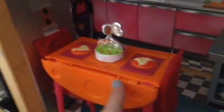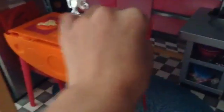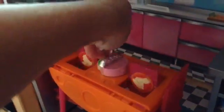Here I have this Barbie table which flips out, has these chairs, and you can turn it to different meals. Also, lastly, we have the elevator which moves up with this handle.